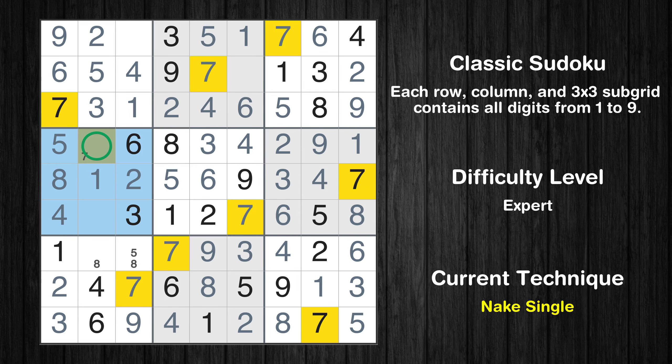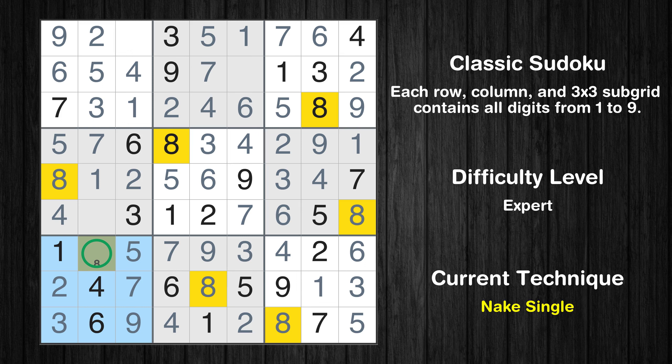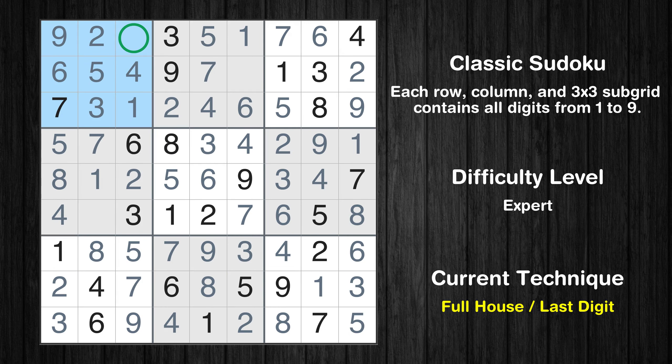Only one position left in the fourth box where value 7 can be placed. Only one position left in the seventh box where value 5 can be placed. Only one position left in the seventh box where value 8 can be placed. Only 8 is missing in the first box. Only 8 is missing in the second box. Only 9 is missing in the fourth box. This is the final result of the puzzle.